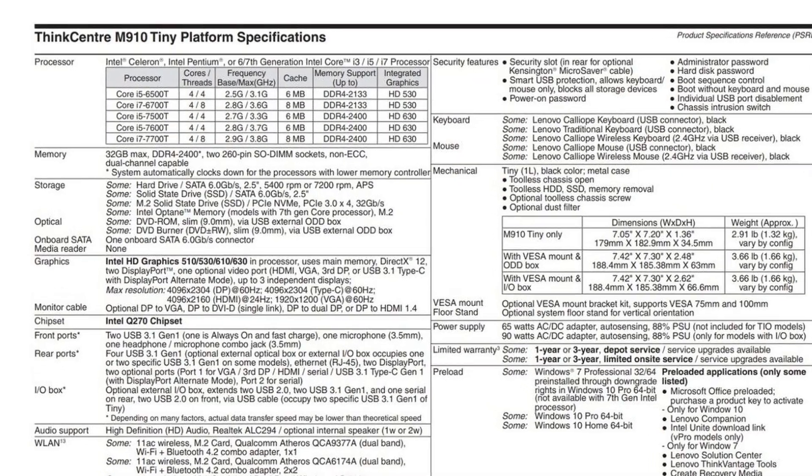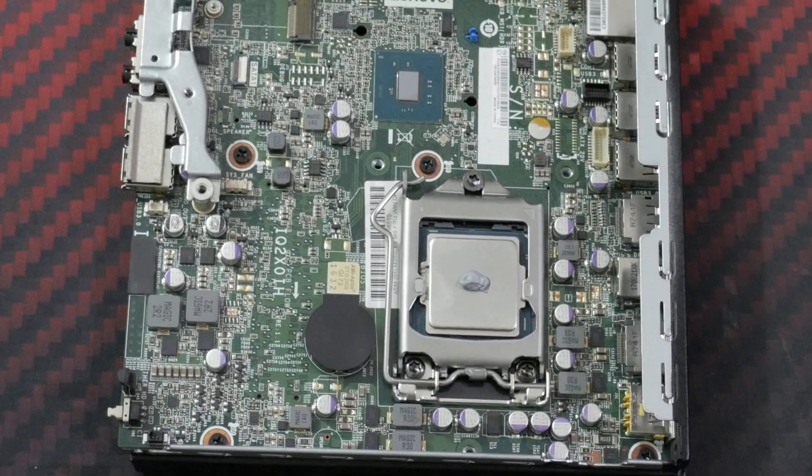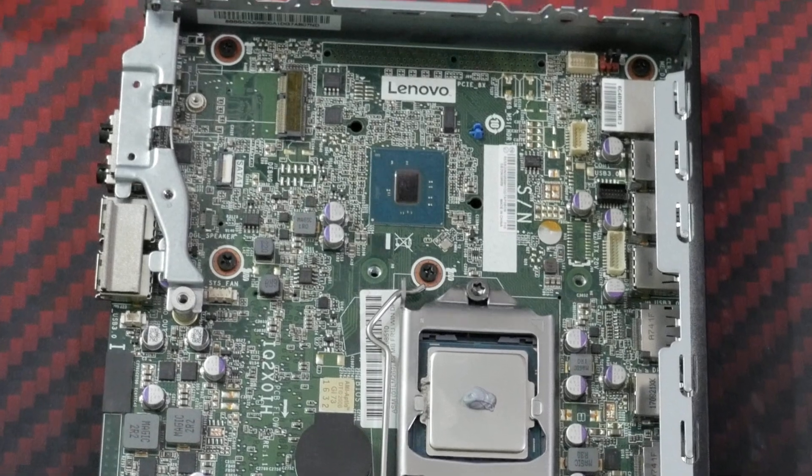For specs, I've got this baby equipped with an i5-6500T, a low TDP CPU. But this unit supports even 7th-gen i7s, and I've heard that with some modding you can put even a 9th-gen i9 in there. As for RAM, I have 8GB of DDR4 SODIMM memory, but I can upgrade anytime to 32GB, which is the maximum this Lenovo supports. There is also a Wi-Fi module slot in there.